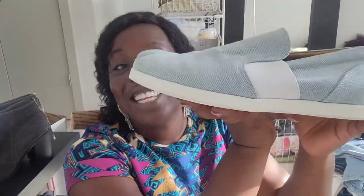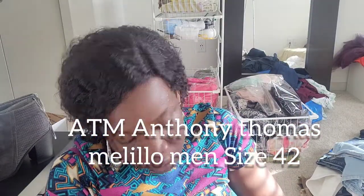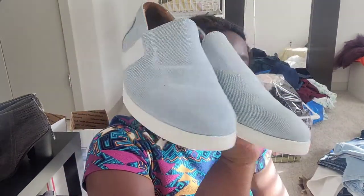This one is a men's sneaker by the brand ATM, which stands for Anthony Thomas Melillo. It's in great condition, barely used. I got it at the Buffalo Exchange Outlet in San Antonio — wonderful find.